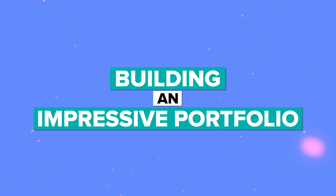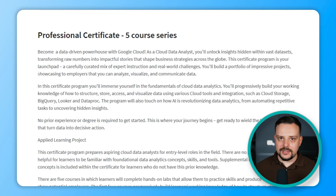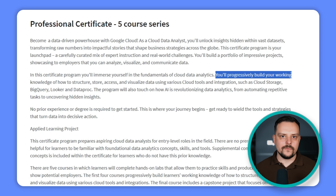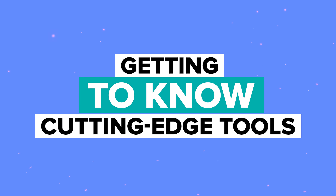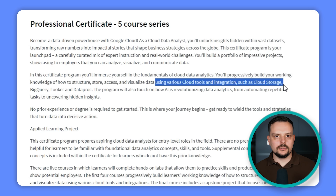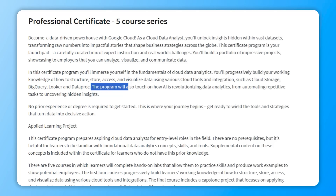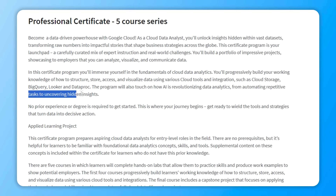You will learn from the pros and tackle hands-on projects that will prepare you for the real deal. By building an impressive portfolio, you will create projects that show future employers you have what it takes to analyze, visualize and communicate data. You will dive deep into the essentials of handling data in the cloud — from storage and access to visualization — and get to know cutting-edge tools like Cloud Storage, BigQuery, Looker and Dataproc. Finally, you will discover how AI is changing the game, from automating boring tasks to finding hidden gems in your data.